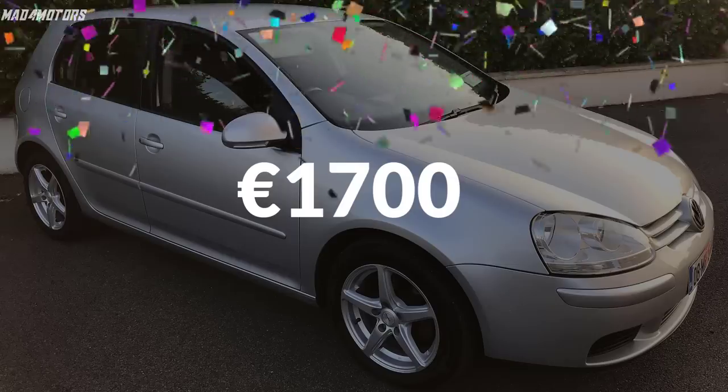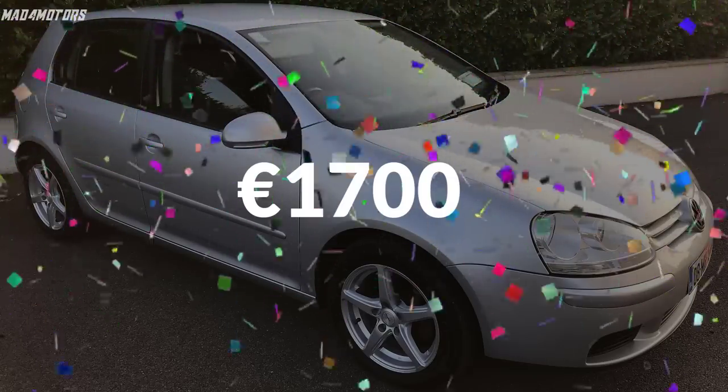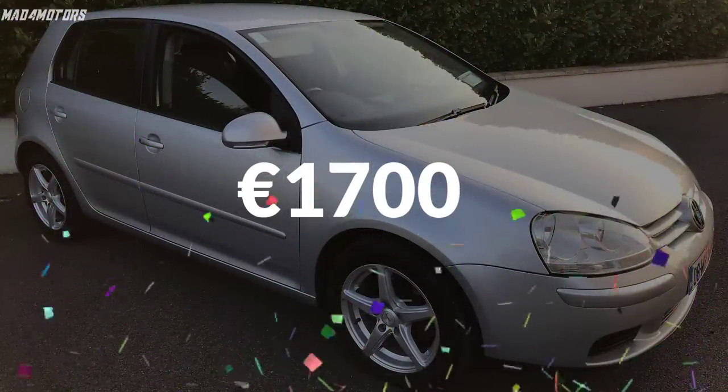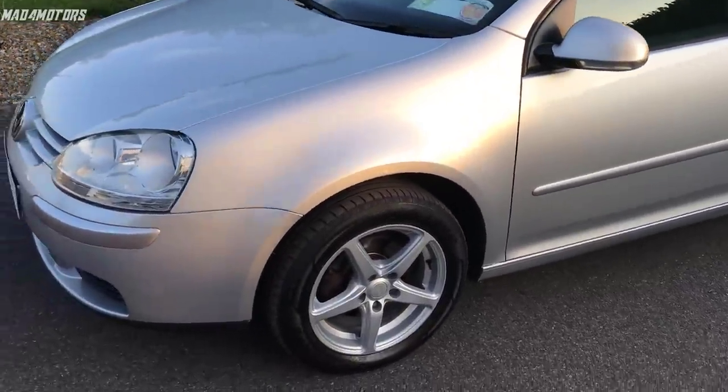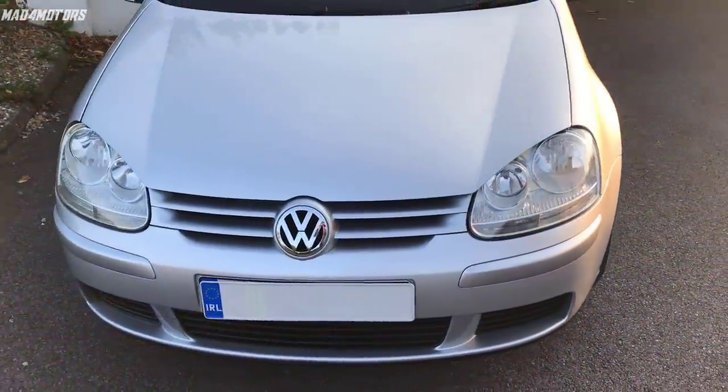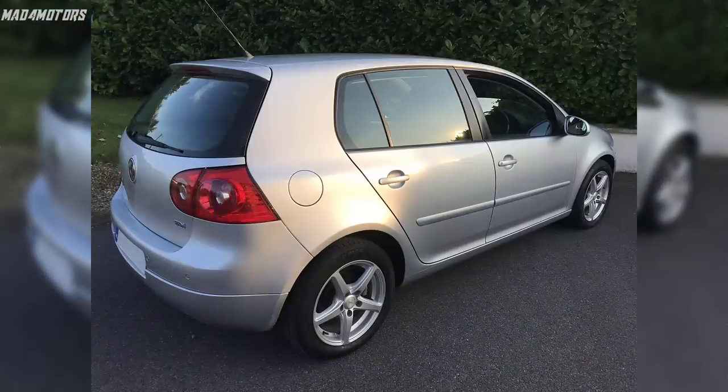That gave a fantastic profit of €1,700. I hope I showed you guys that you can add some serious value to any car by doing some of the work yourself. There are bargains out there — you just need to go on to the classifieds in your town or city and you can do the same. That's it from me, I hope you enjoyed the video — see you soon, bye!